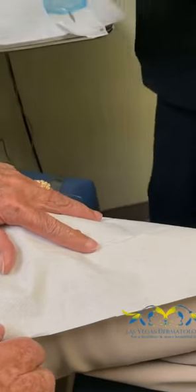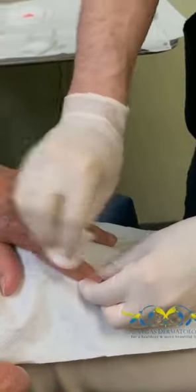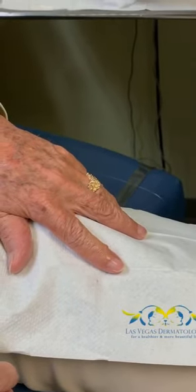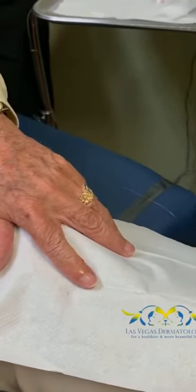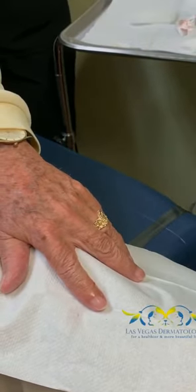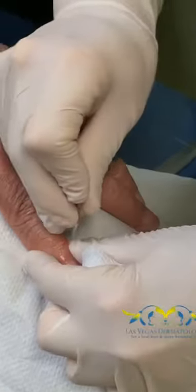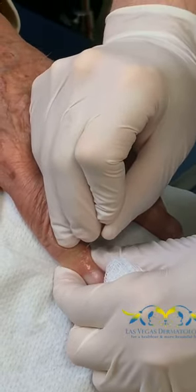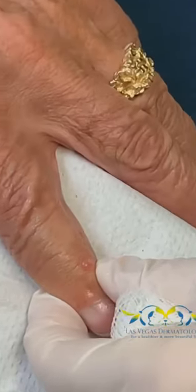Most likely this is a little cyst that connects to the joint space. It should be gelatinous material that comes out of it. I'm going to prick it with an 11 blade and squeeze it out over the flat cloth that we expect. I'm not sure if it's too gelatinous material.